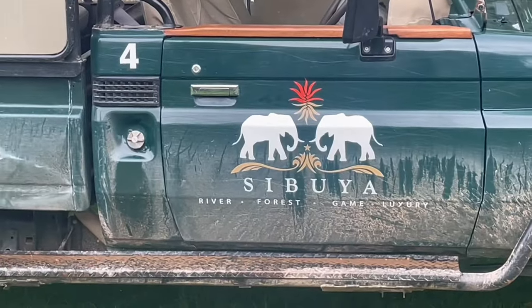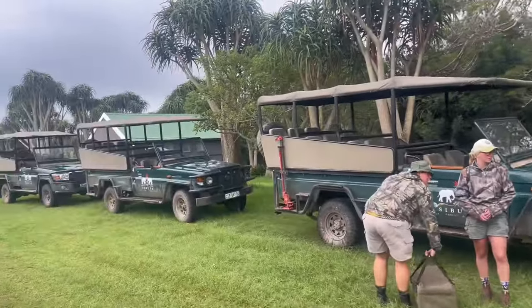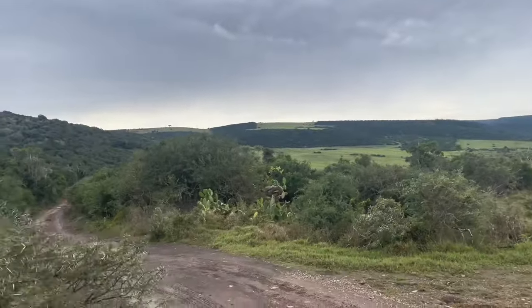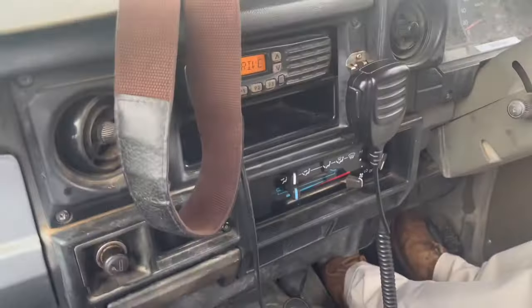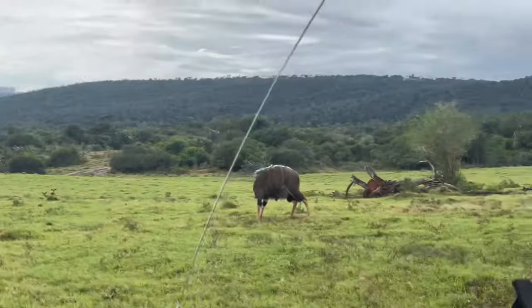So we drove about an hour and a half from the cruise ship to the Saboya Safari Reserve. These are the jeeps we'll be using, and I've never done a safari, so I'm super excited. And even if I didn't see one animal all day today, just checking out this unbelievable landscape would be worth it all. This particular reserve has 16,000 acres on it.